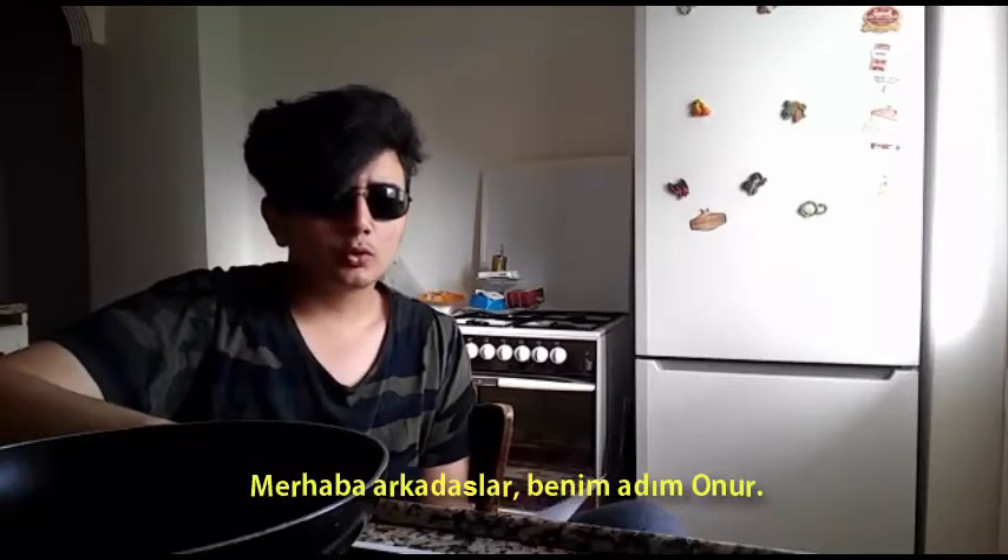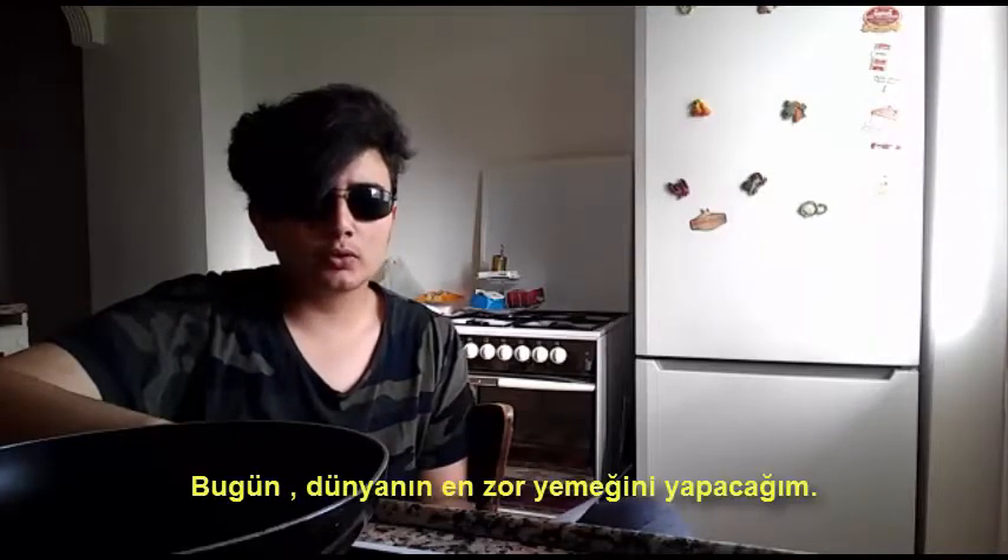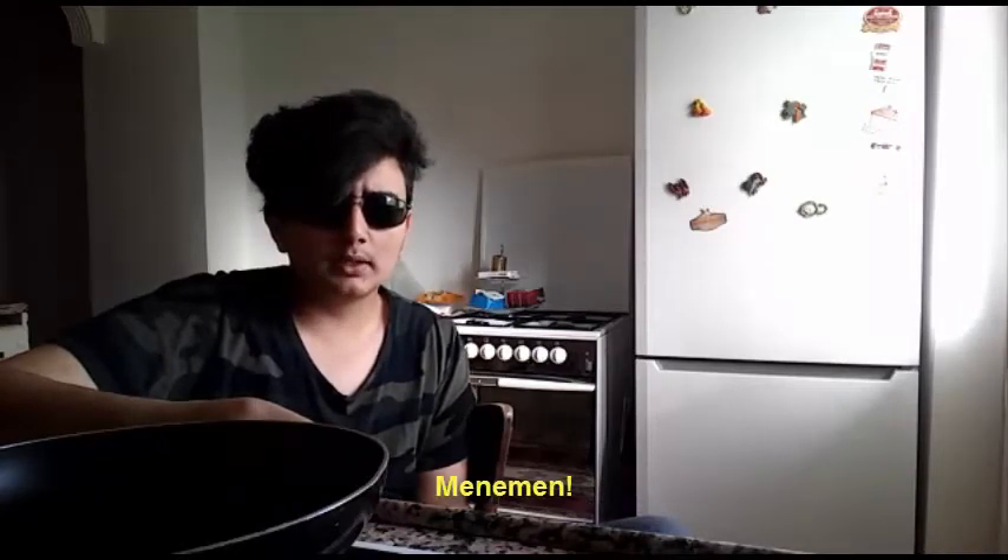Hi guys. My name is Onur. Welcome to the video. Today, I make the world's most difficult meal — of course, spicy Turkish omelette.